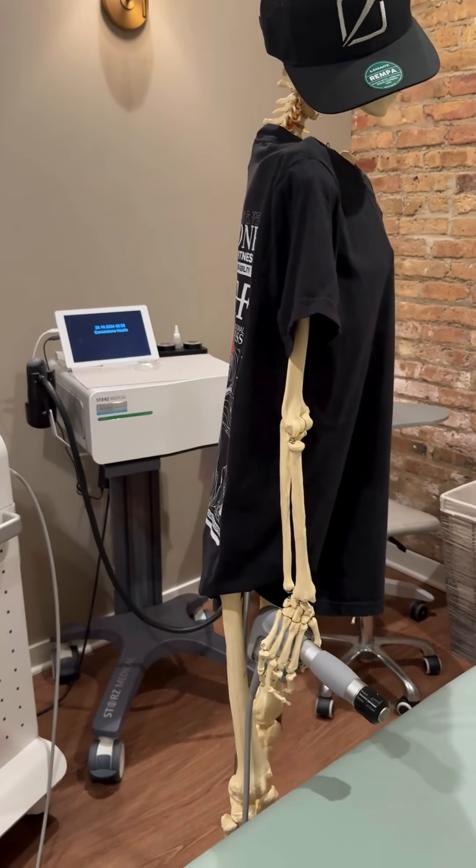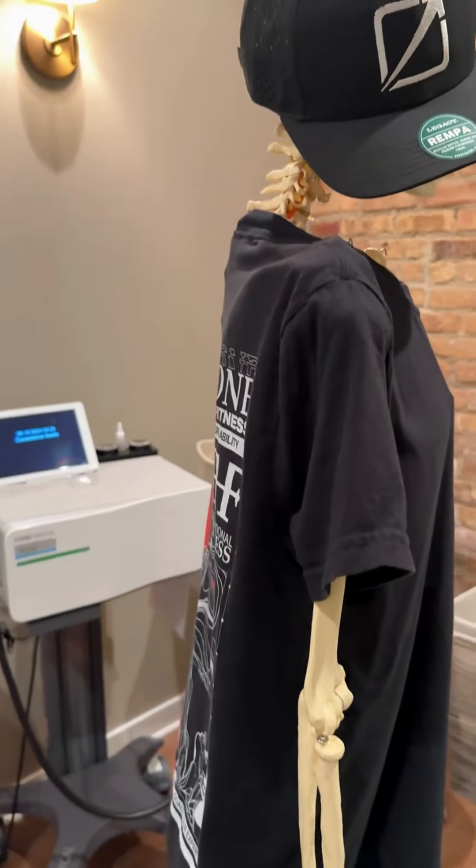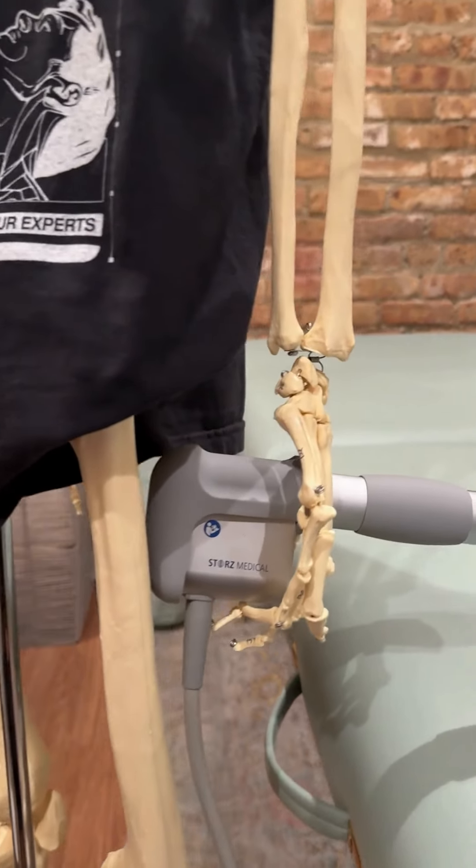There's lots to see at Cornerstone Health. Check out our shockwave therapy machines — it's our favorite tool for healing bones and tissue.